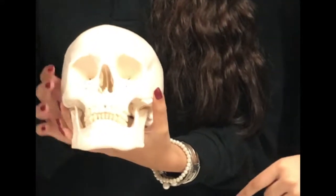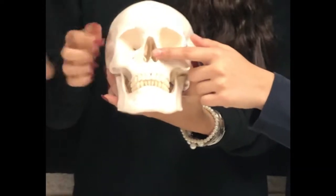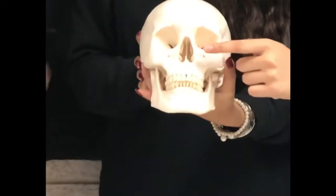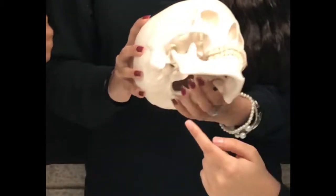A little bit higher is the lacrimal. There's a medial wall of each orbital. There's the nasal bone, which gives your nose its shape and tone. Now let's look at the slender stylo and don't get it confused with the green bone.